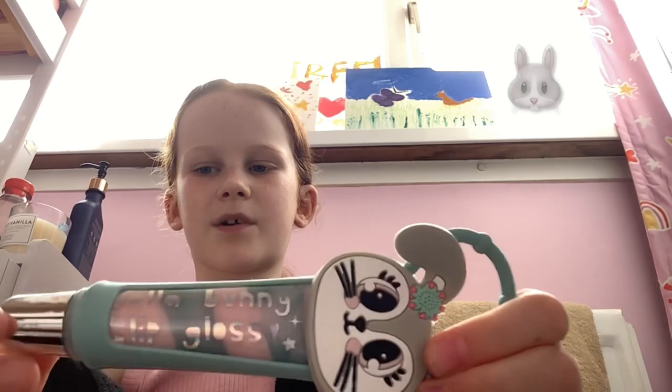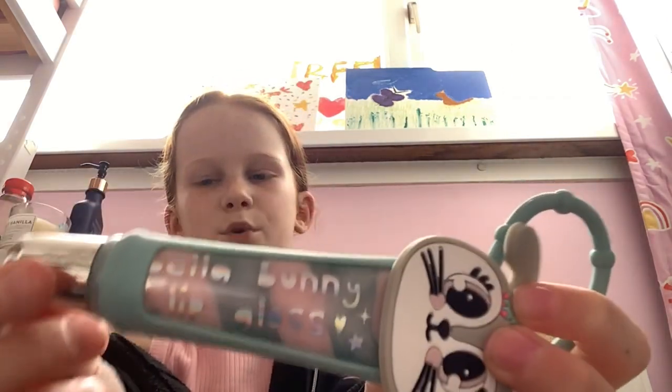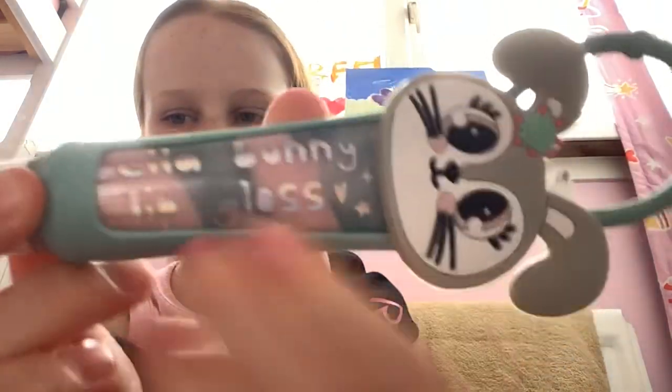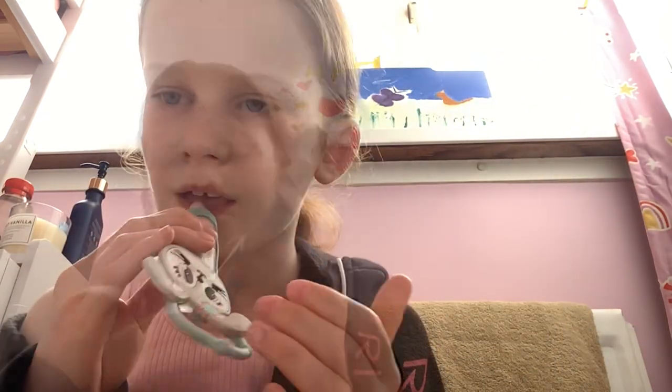First I'm going to be trying out this kids lip gloss. This one is made for kids and it's called the Bella Bunny lip gloss. I've never used it before, but it's got two colors — a teal color and pink. So I'm going to try it out. Whoa, that's a lot!